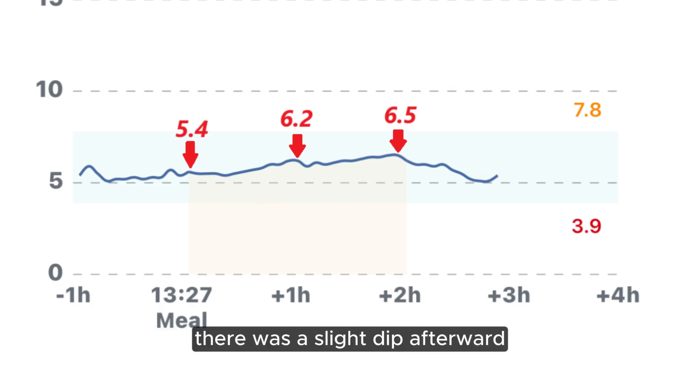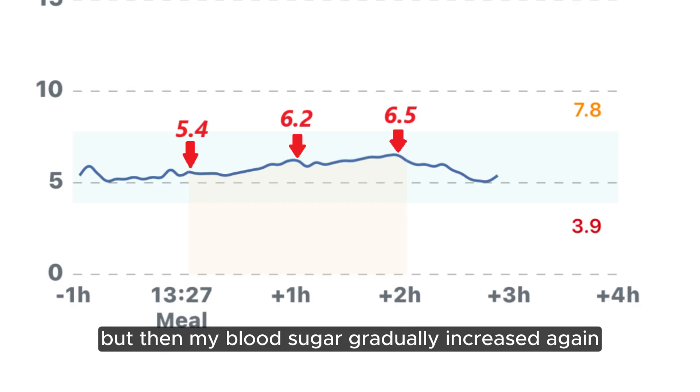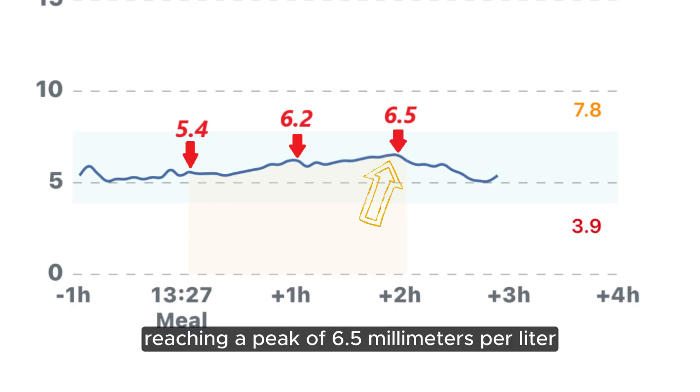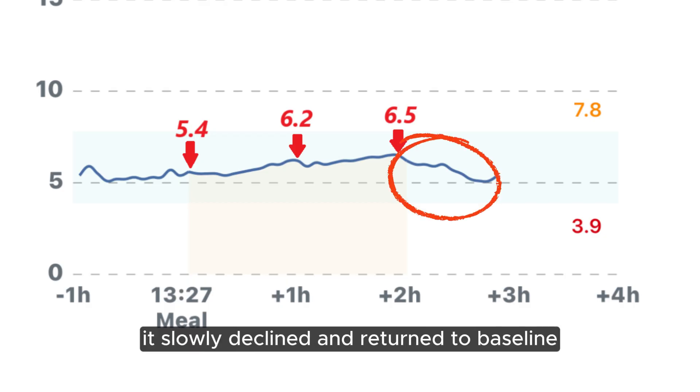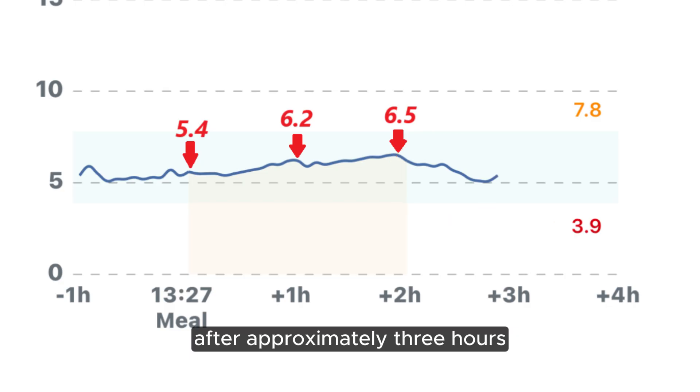There was a slight dip afterward, but then my blood sugar gradually increased again, reaching a peak of 6.5 millimoles per liter at the two-hour mark. After that, it slowly declined and returned to baseline after approximately three hours.